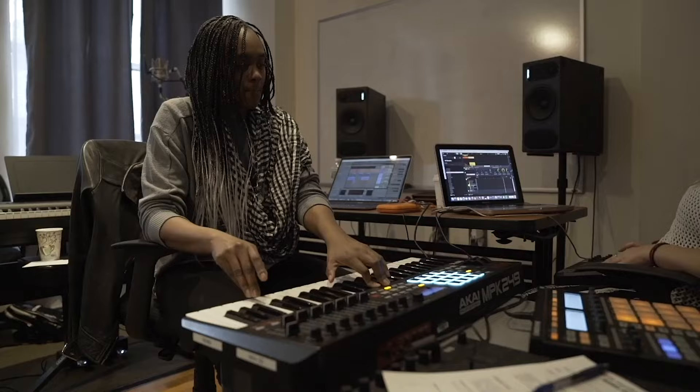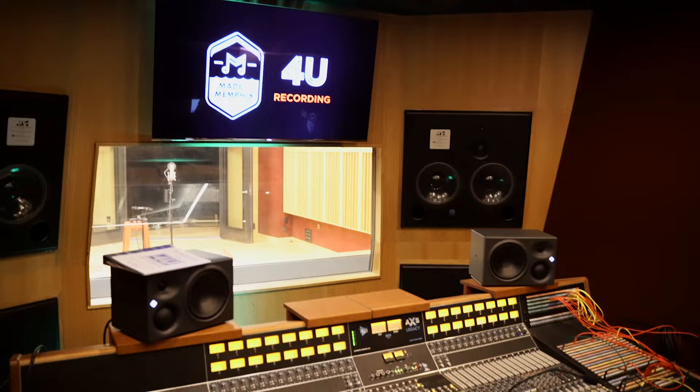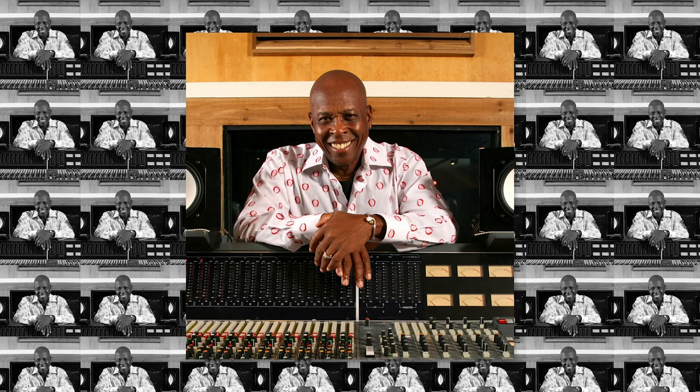I'm Ebony Smith, coming live and direct from Memphis, Tennessee. Ordinarily you could find me in New York City in the heart of Times Square at Atlantic Records, where I am the in-house engineer in their New York facility and studio operation. But today is special because I'm here at the legendary studio, Made in Memphis Entertainment, which is the home studio of the legendary David Porter, who is like my music industry godfather.